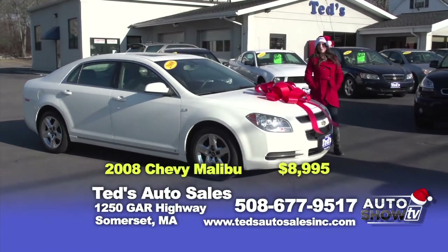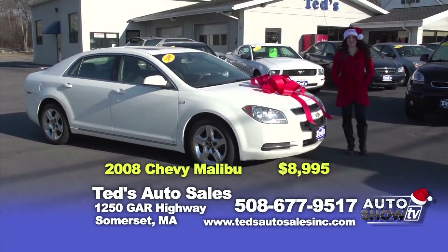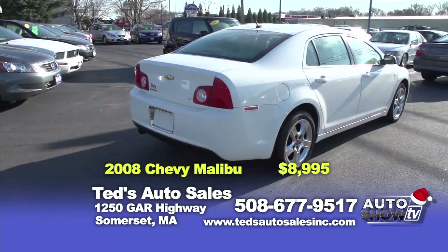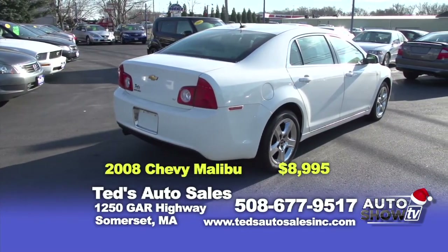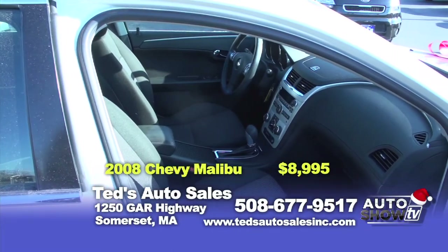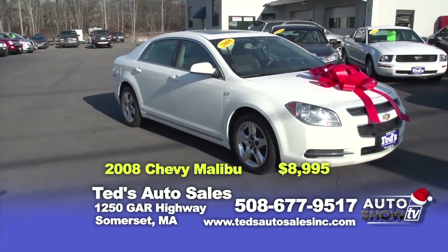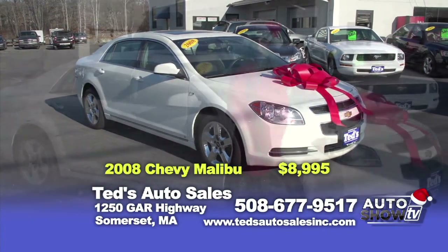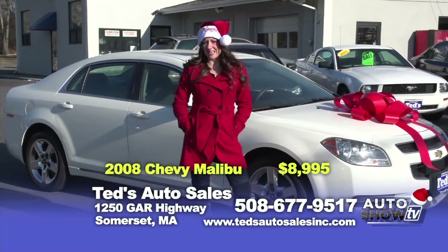Our first car today at Ted's is this beautiful off-white 2008 Chevy Malibu. This car is only four-cylinder, so not only is it peppy, but it's going to be fantastic on gas. With a power moonroof and power everything inside, this car is going to be fantastic to drive. It has a clean Carfax. If you're interested in coming down to Ted's to test drive this, come on down this weekend. This car is priced at only $8,995.